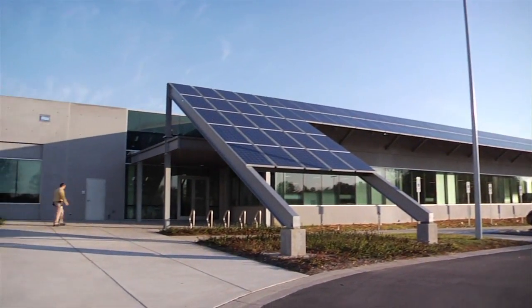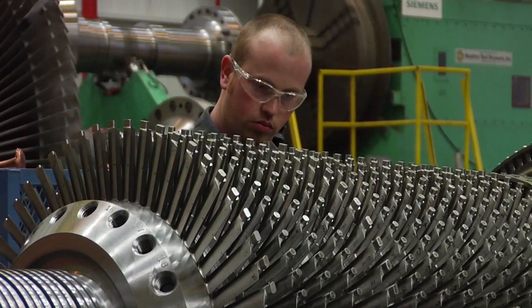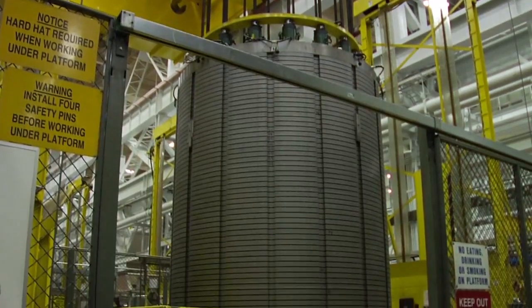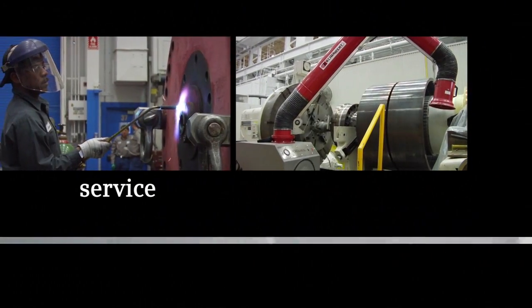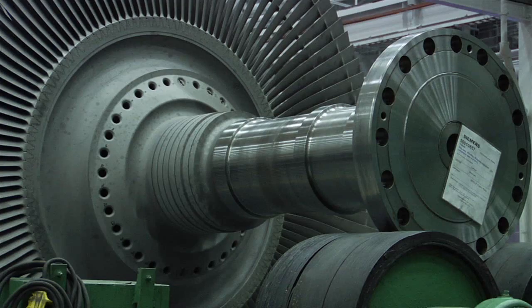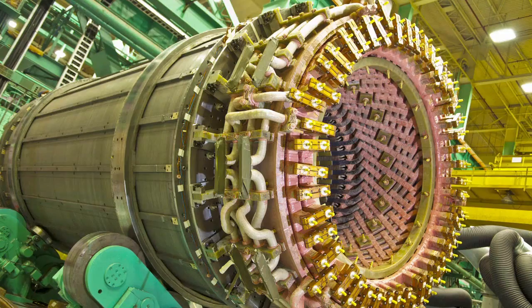For more than 40 years, the Siemens Charlotte, North Carolina facility has provided quality turbine and generator manufacturing and service capabilities. With its new addition, the facility now boasts the ability to provide service, including modernizations and repairs, and new apparatus manufacturing and assembly for gas turbines, steam turbines, and generators.